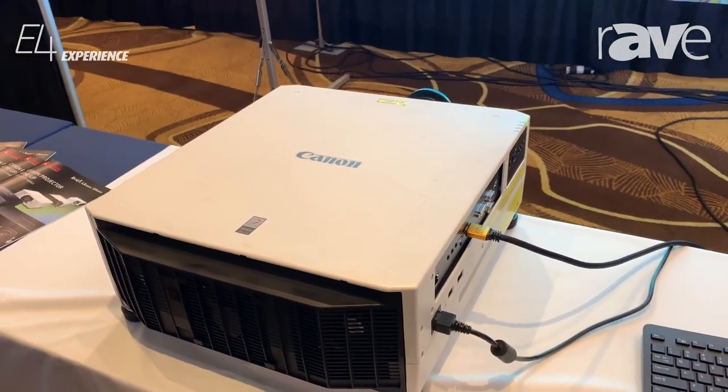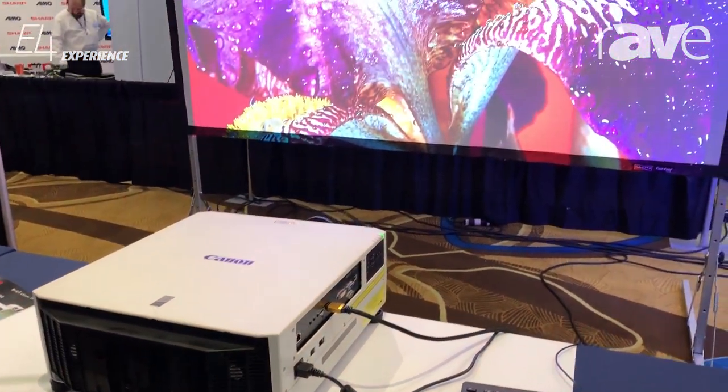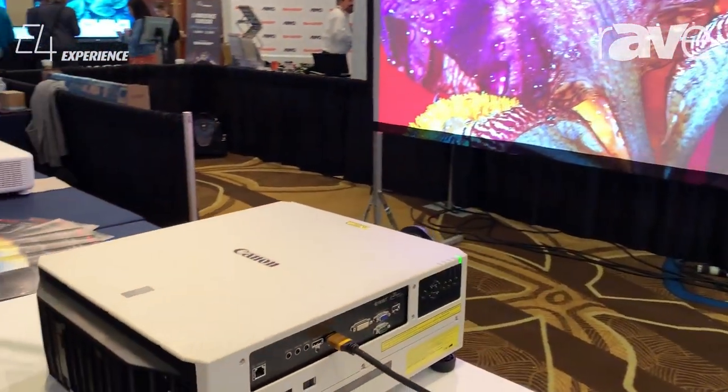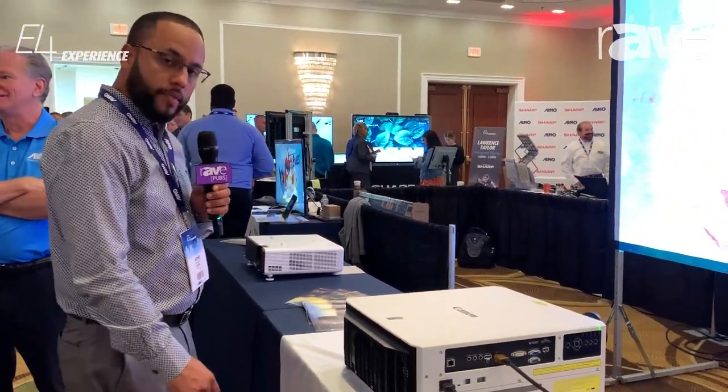This beauty takes up to six different lenses. It's perfect for conference rooms, government, house of worships, you name it. For more details on this unit, please visit our website, countonprojectus.usa.com. Thank you.